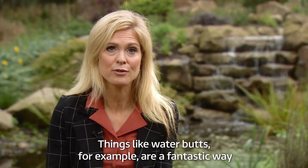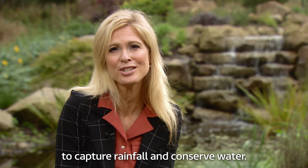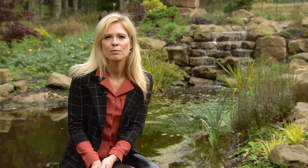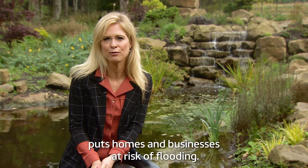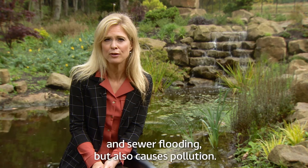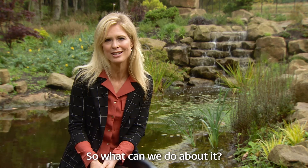Things like water butts, for example, are a fantastic way to capture rainfall and conserve water. Some of the intense rainfall we now see puts homes and businesses at risk of flooding. Too much water not only causes surface and sewer flooding but also causes pollution. So what can we do about it?